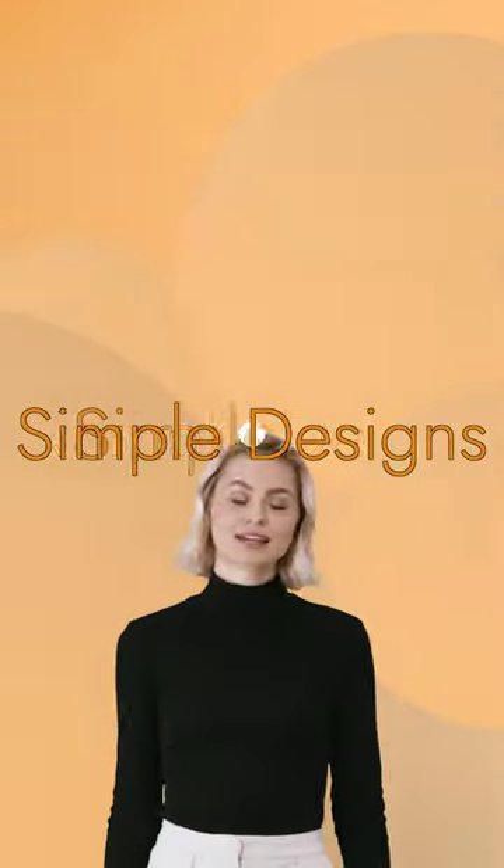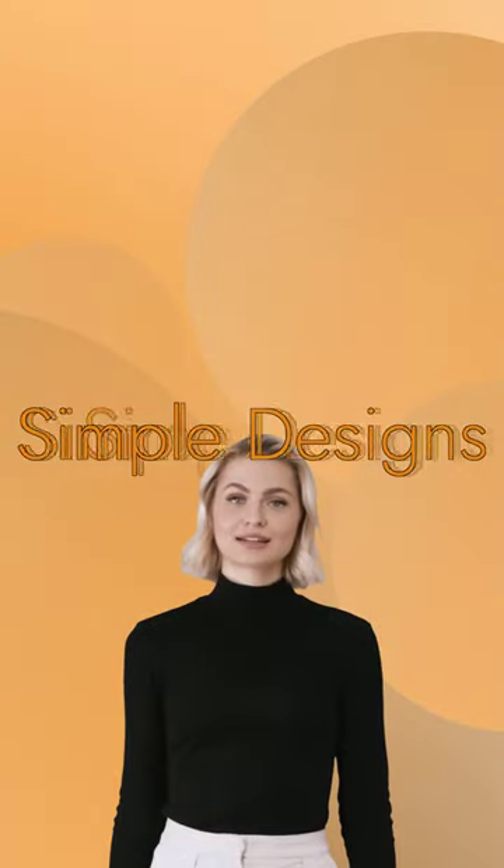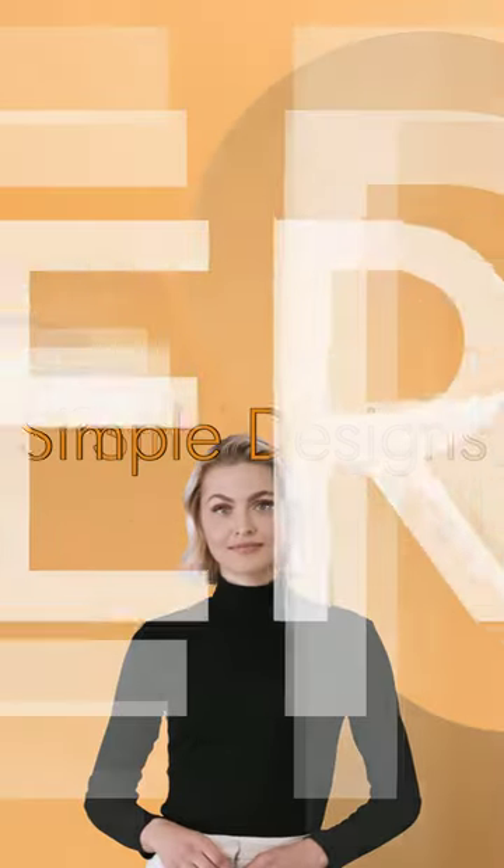Creating a warm and cozy ambience at home is essential for relaxation and unwinding after a long day. Upgrade your interior with the Simple Designs LT 2078 LWG Petite Mid-Century Table Lamp today — link below.